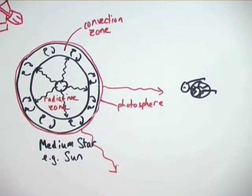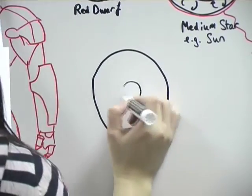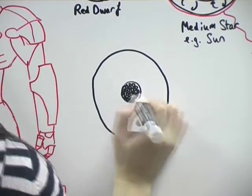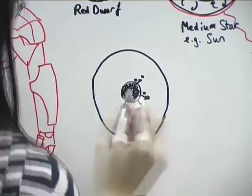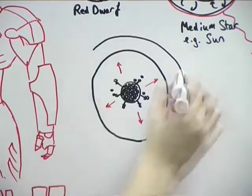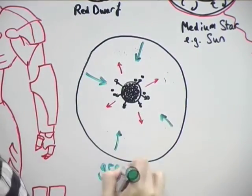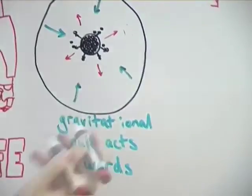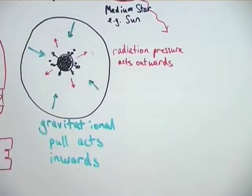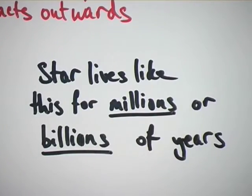The energy that travels from the core to the star's surface gives surrounding atoms more kinetic energy. The atoms start moving away from the star's centre, causing the star to expand and creating an outward radiation pressure. This acts against the pull of gravity, and for most of the star's life the two are balanced. The star lives like this for millions or billions of years, depending on its size. What happens next depends on the initial size of the star at the start of its life.